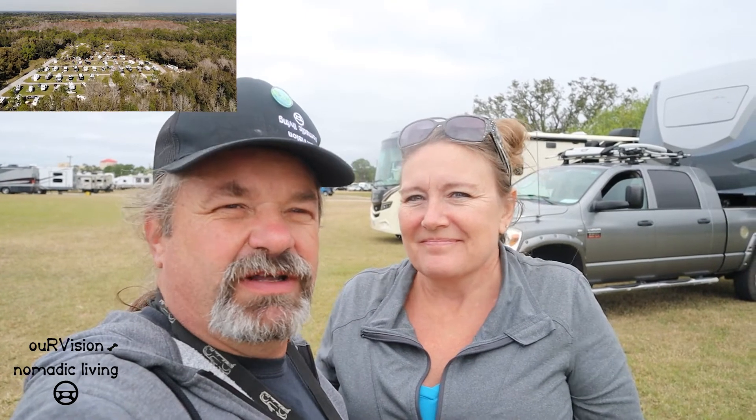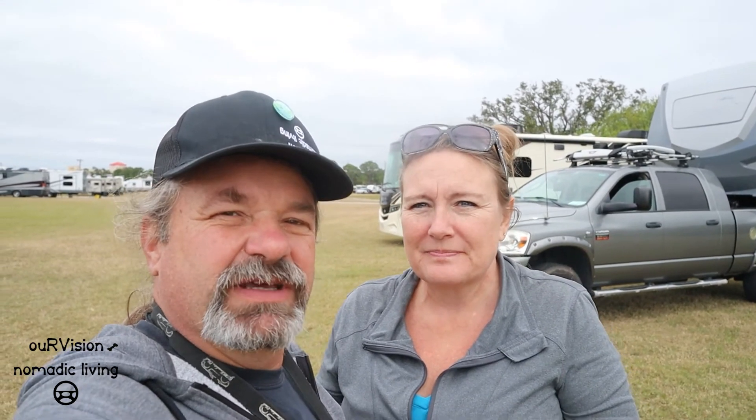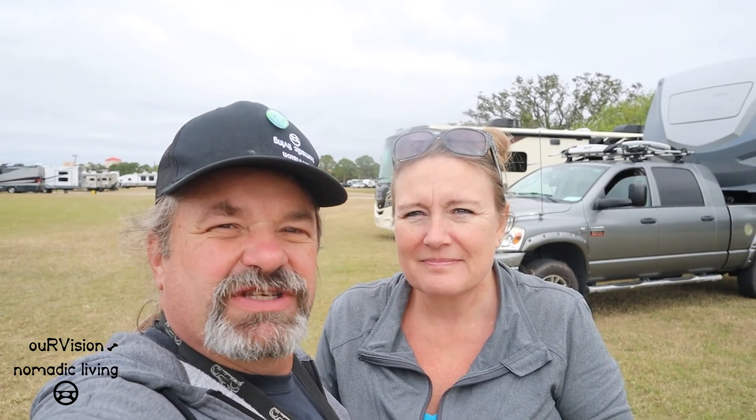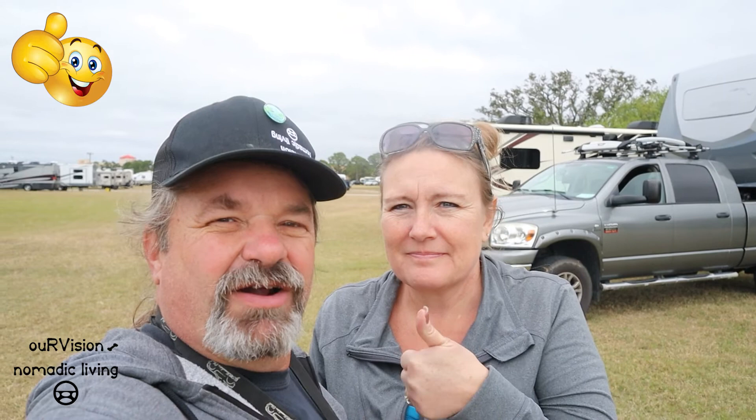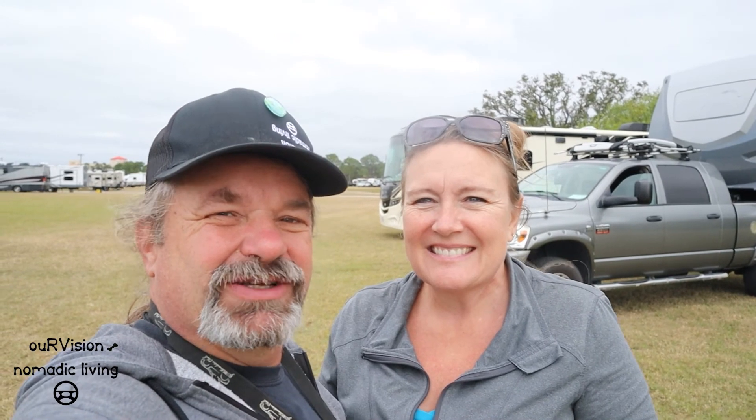We're gonna head up to the Three Flags RV Resort — we got a reservation tonight. We'll dump and clean our tanks before we hit the road. If something comes up, we'll fill you in. If you liked the video, please give us a thumbs up, and if you haven't already, subscribe and ring the bell. Follow our journey. Thanks for watching and we'll see you down the road. Bye!